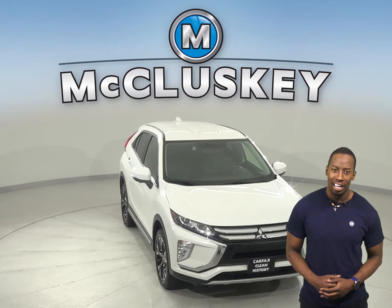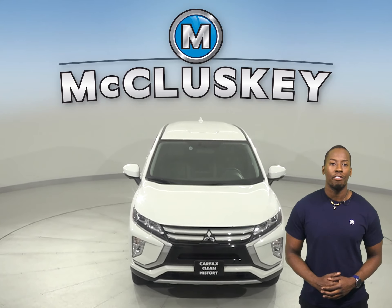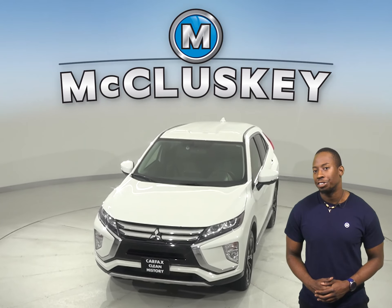Come on down today and try it before you buy it with our free 48-hour test drive.